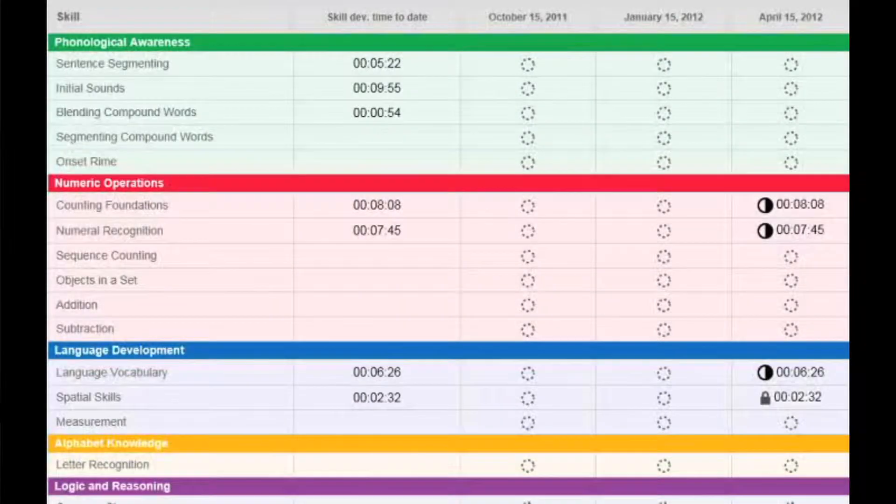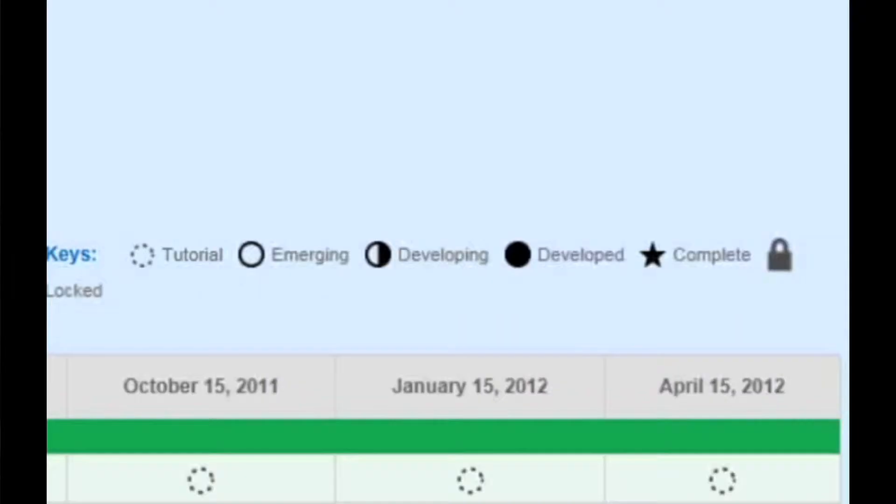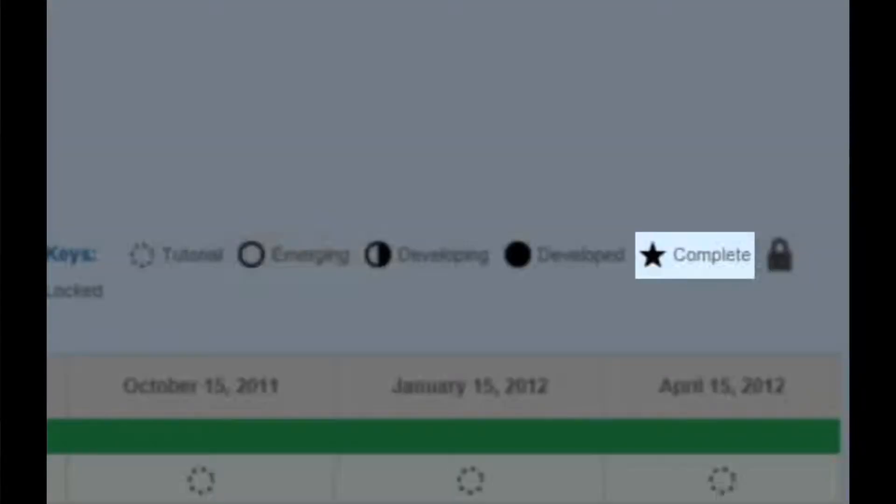The progress report also shows the time the student is spending on the activity. It shows what the activity was. It shows the emerging skills, the development skills. It has everything there.